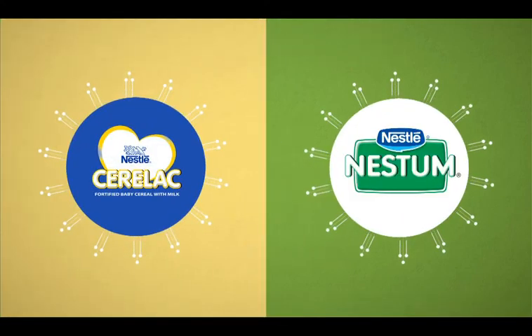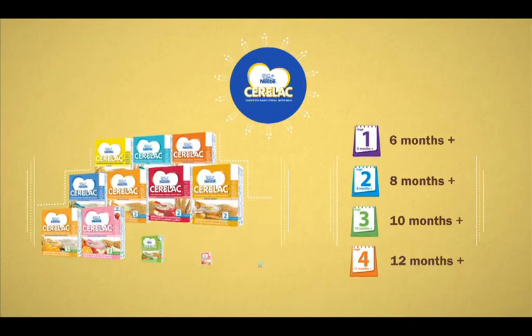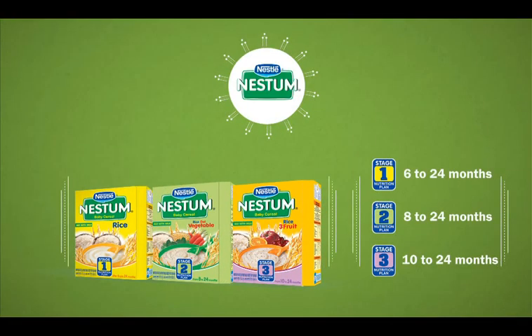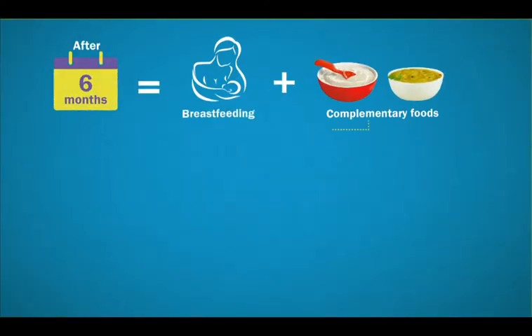With Seralac and Nestor meant for different feeding occasions, you have two great complementary feeding options for recommending to the little ones under your care.